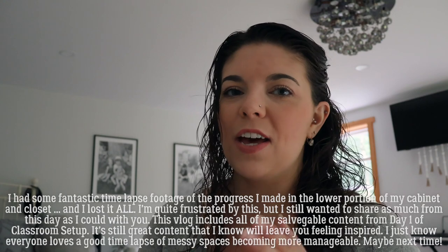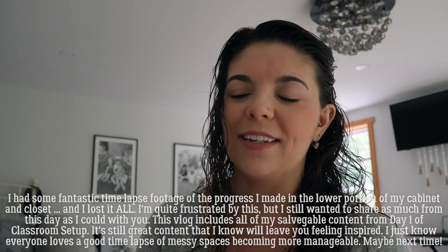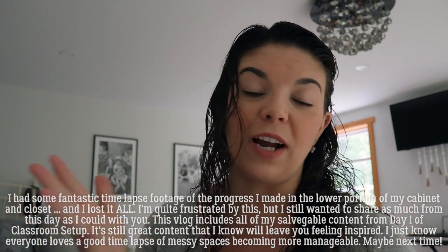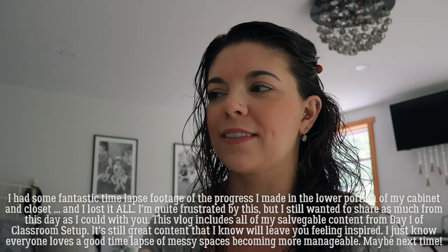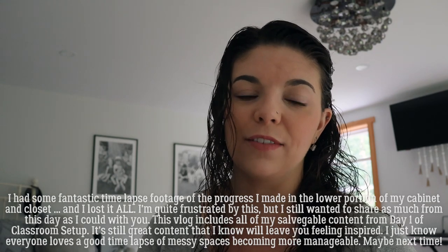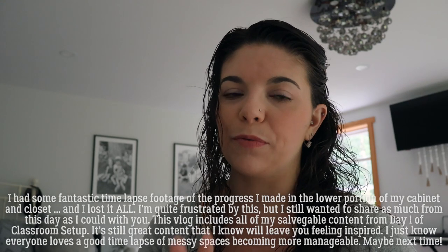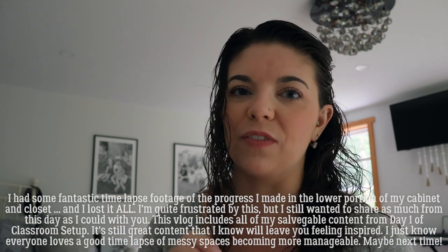Good morning. It is classroom setup day one. I am a little bit overwhelmed going into this. Day one is always like that for me because I just don't know exactly where I want to start and what I want to accomplish. I have a loose to-do list in my head, and the general start is going to be laying out the desks — or I have tables actually and a couple of desks — and then I'm going to make decisions on any other furniture to move before diving into the finer details of getting the classroom organized.